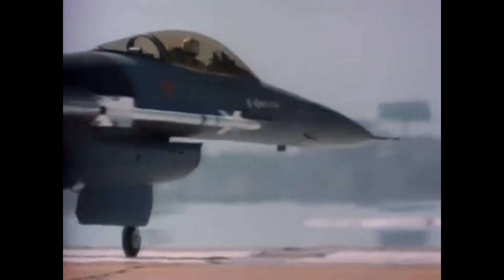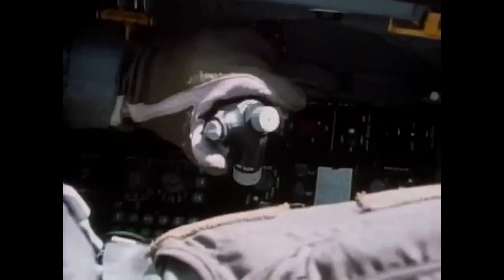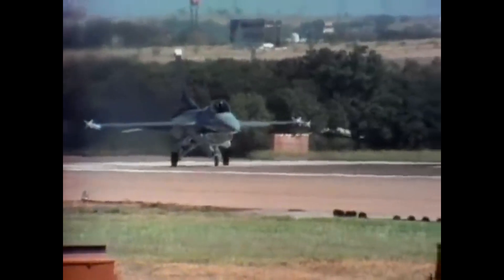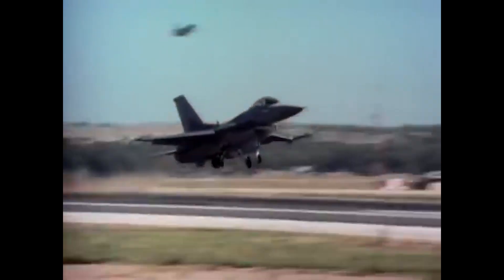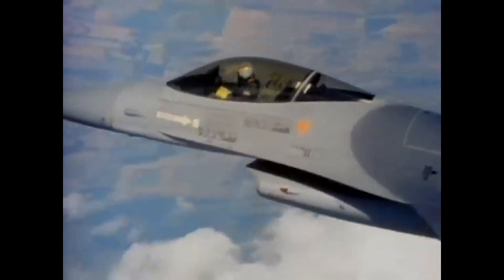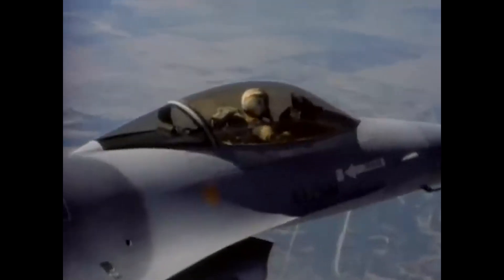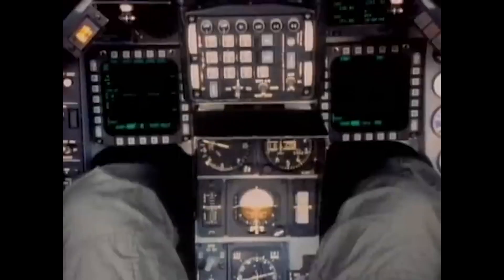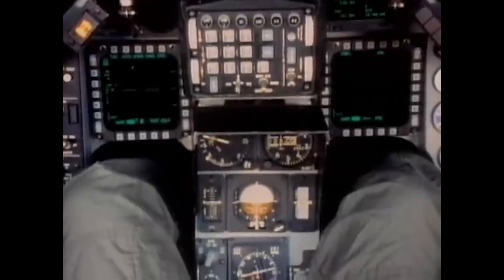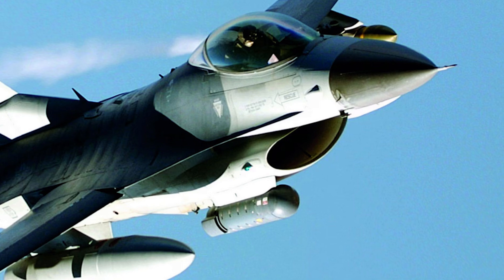By 1987, the F-16C had been upgraded to Block 30 and 32 configurations. These aircraft came fitted with new engines — the F-110. If the block number ended in 0, it would be a General Electric engine; if it ended in 2, it would receive a Pratt & Whitney engine. The aircraft would also be equipped with an embedded GPS INS, or EGI system, which combines global positioning data with inertial navigation data, enabling support for JDAM munitions. The aircraft also saw the introduction of Northrop Grumman's Lightning targeting pod, which is still used today.